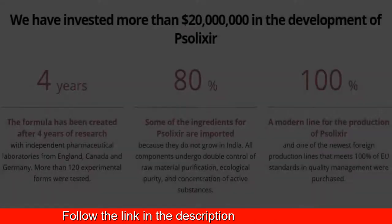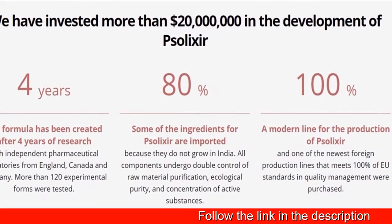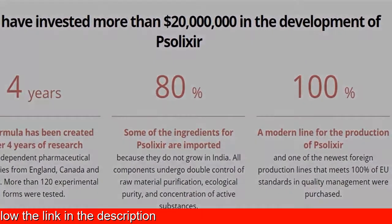Detoxification, suppression of autoimmune reactions, and recovery of the skin — Solexa cream tackles all problems.